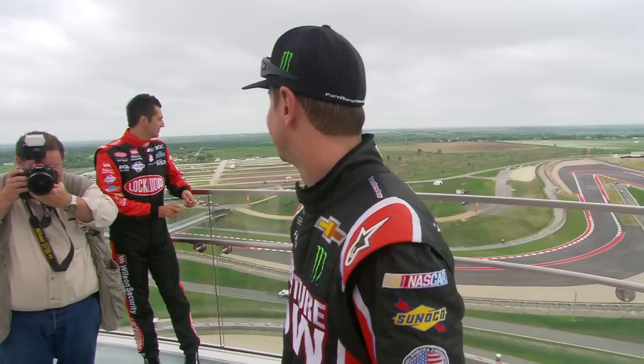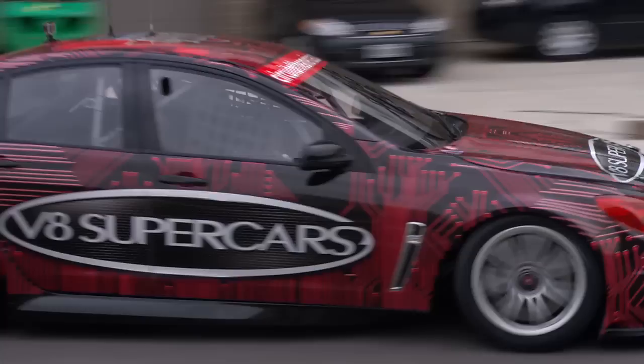You have the corkscrew at Laguna Seca and you come dropping down turn two — it's not like that though. It has its own feel there, and the S's, it's teaching me something different each time I go through there.